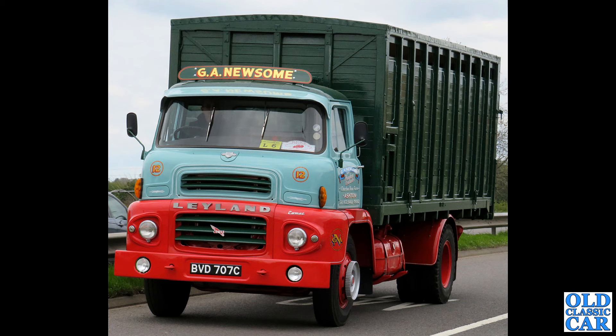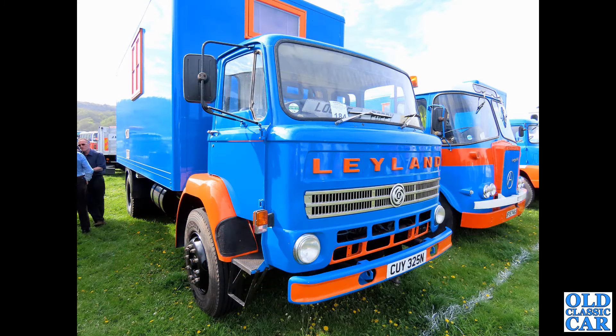Still plenty of these classic Leylands to come — there are 78 photos in all in this collection. Here back in North Wales, CUY 325N — I think this is probably a Clydesdale — with a non-original box on the back, and judging by the windows, this has living accommodation on the back, making it a very practical old lorry to take to shows. Perfect for a rainy day.